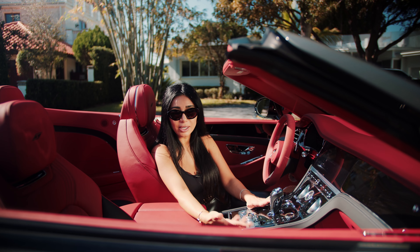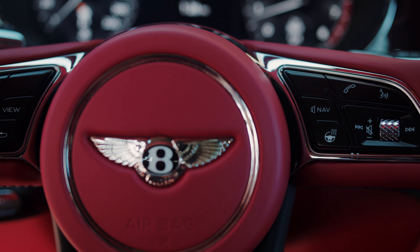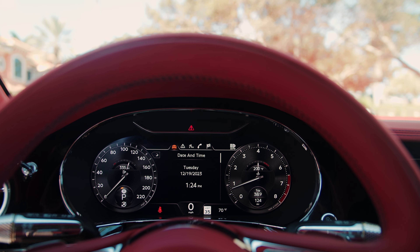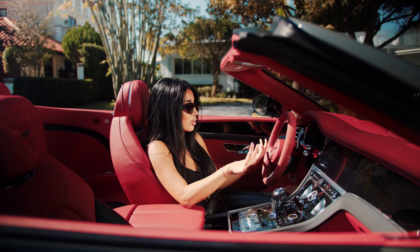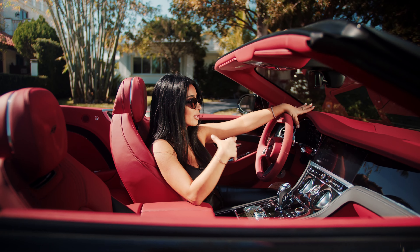Your entire instrument cluster is so easy to see — the gauges, at an instant glance, you can see exactly what's going on. And you have your heads-up display, which is one of my favorite features because it just helps me keep my eyes on the road.